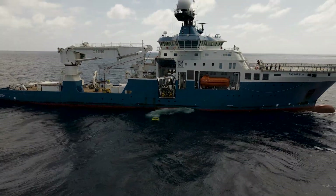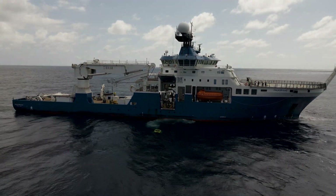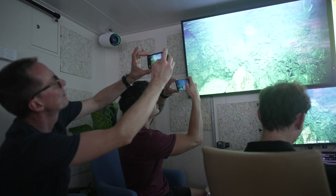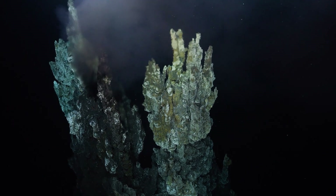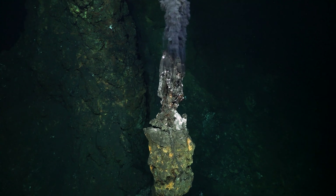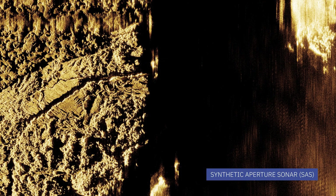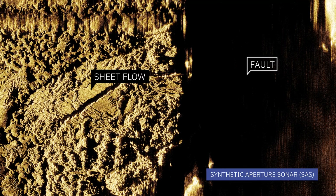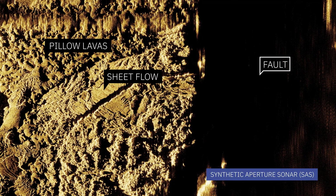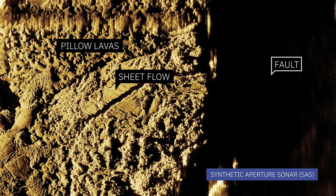We came here to test technology to further understanding of hydrothermal systems at the seafloor, and we came here to merge all of those things together. Normally you're often just lost and blind at the bottom of the ocean, but because we had the maps and the synthetic aperture sonar, we were able to drive with pinpoint accuracy to all the various spots we wanted to go.